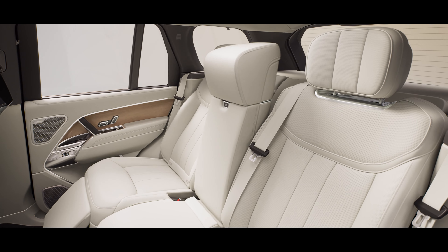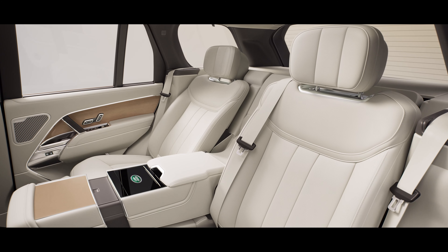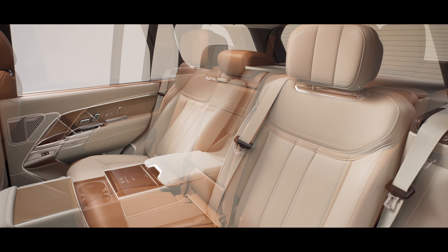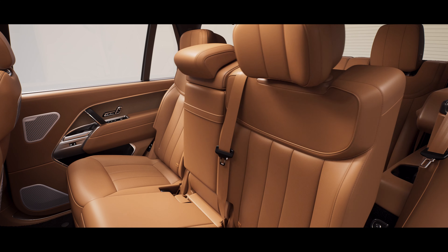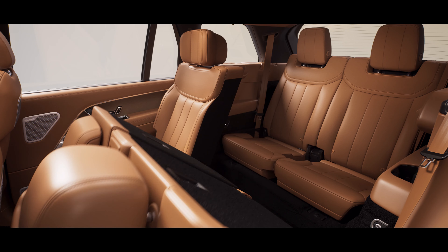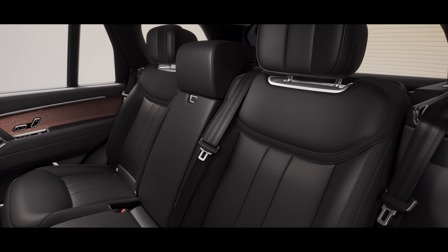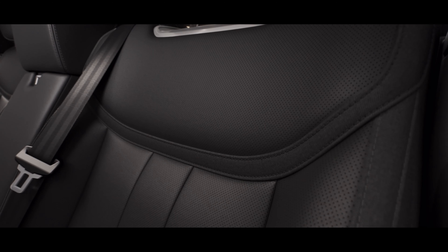You can choose from four or five seats, or another Range Rover first — seven seats. Executive class rear seats are available as standard on Range Rover Autobiography.